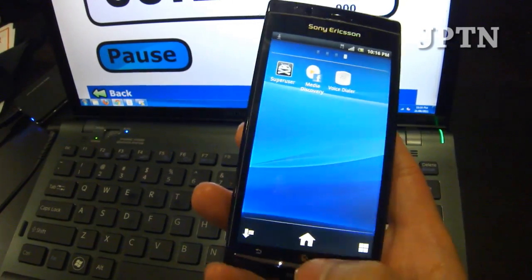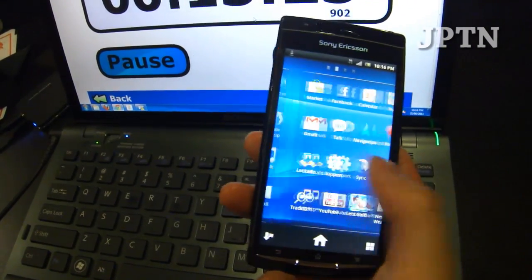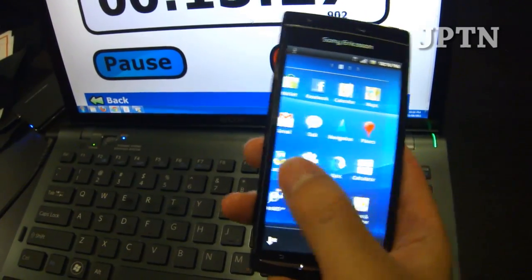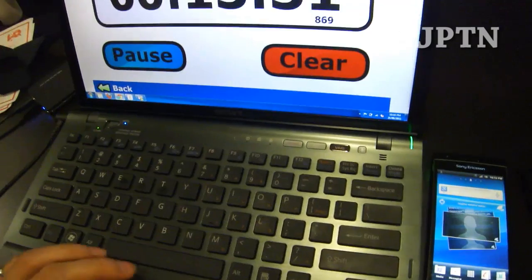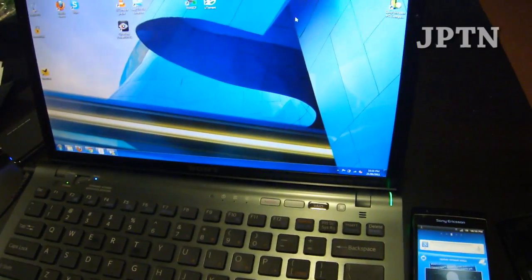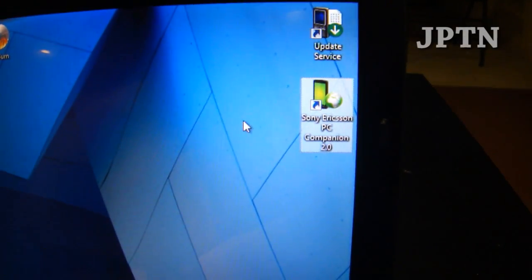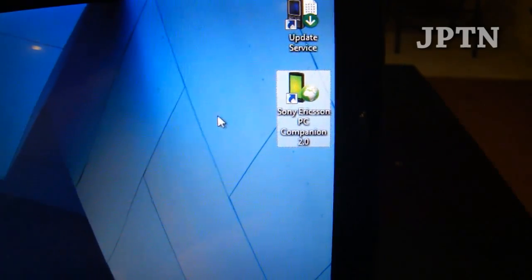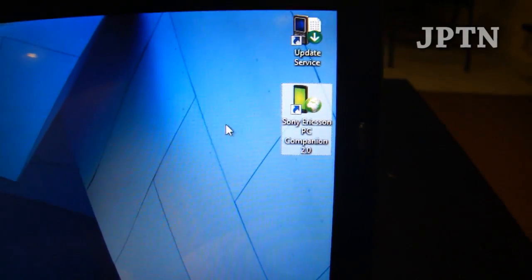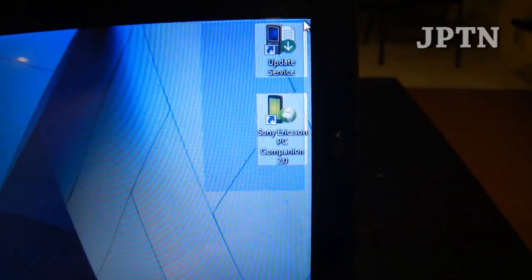This only works if your carrier has officially pushed an update over the air. Because the update doesn't erase any user data. If you update using PC Companion or Update Service, it typically does wipe the phone and flashes the complete firmware, so you will lose root and won't be able to root it with Ginger Break — because it isn't updating your phone, it's flashing an entire new firmware onto the phone.